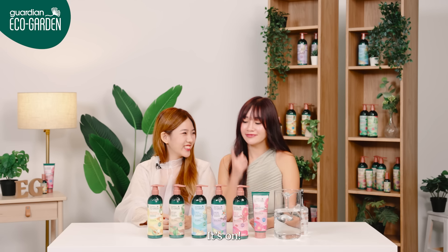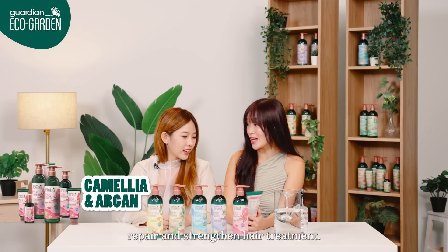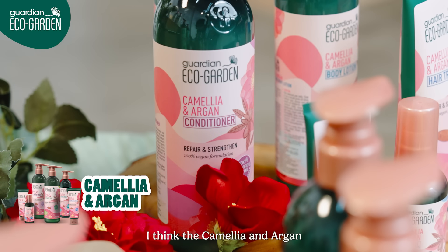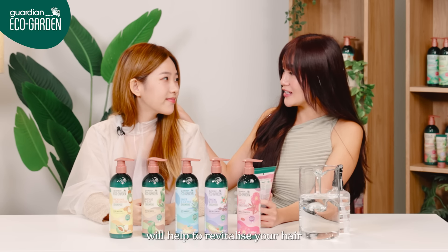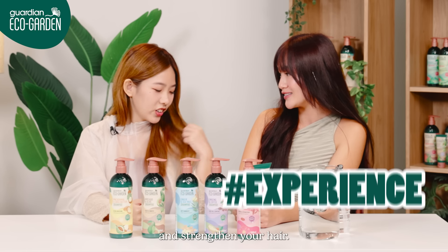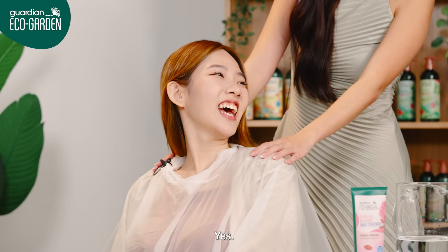For you, I feel like using the Camellia and Argan Repair and Strengthen Hair Treatment. Okay, but why this? There are so many other options in the range. I think the Camellia and Argan will help to revitalize your hair since you're often styled and dyed. I think it's perfect to repair and strengthen your hair. Okay, if it's good for my hair. Are you ready? Yes.